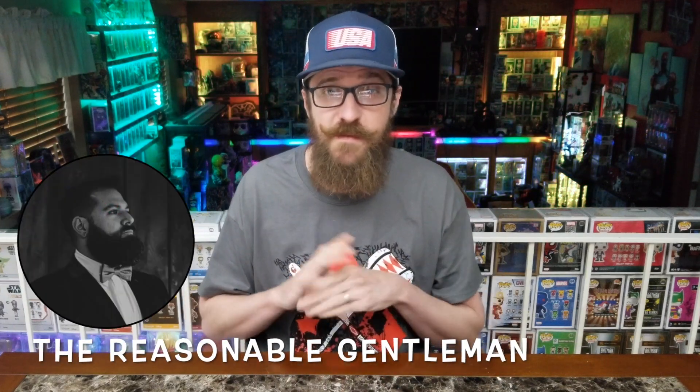I was challenged by The Reasonable Gentleman to show off my favorite five out of these categories. He also challenged the Send-In, and I'll put his video up here so you can go check that out too and see what five he picked. The list consists of: number one, paint application; number two, your favorite glow pop; number three, favorite flocked or metallic; number four, your favorite six-inch or ten-inch pop; and number five, your favorite sculpt or mold of a pop.